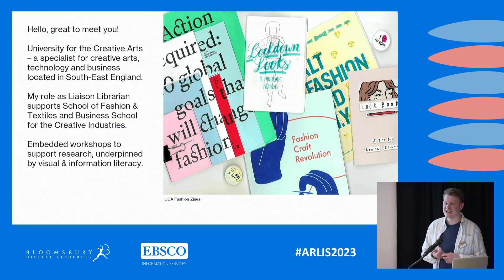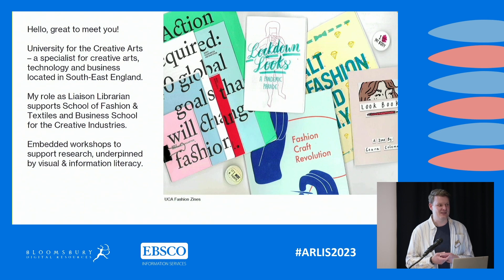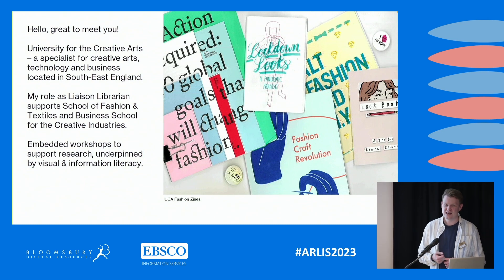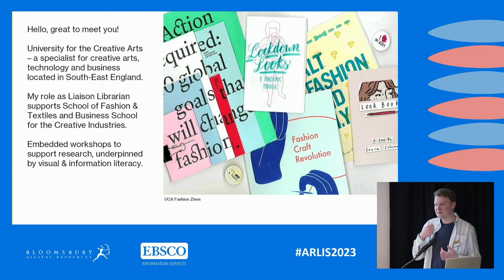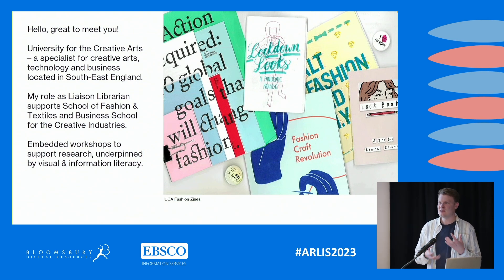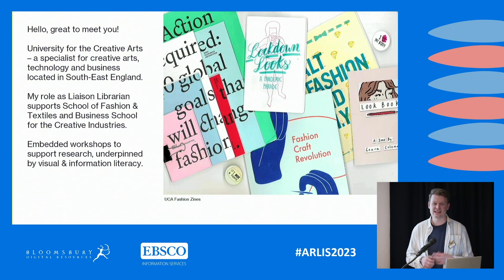The first side is supporting collections development, and the second is teaching information and visual literacy skills to our schools of fashion and textiles and business schools for the creative industries. A lot of the work we do at UCA in terms of workshops is embedded within courses, so they tend to be quite tailored to the units that students are working on and to their assignment briefs.